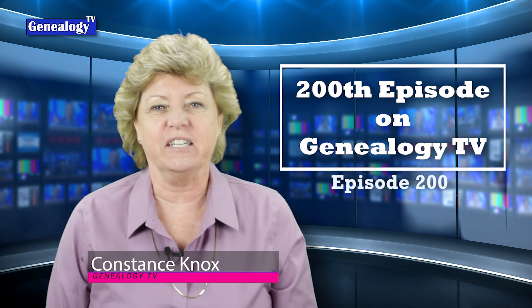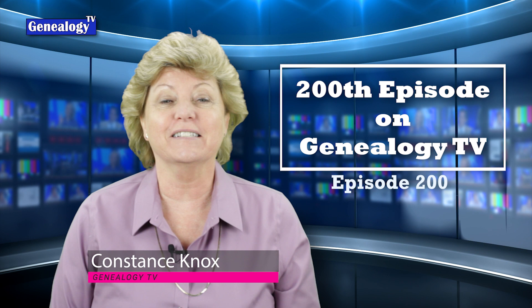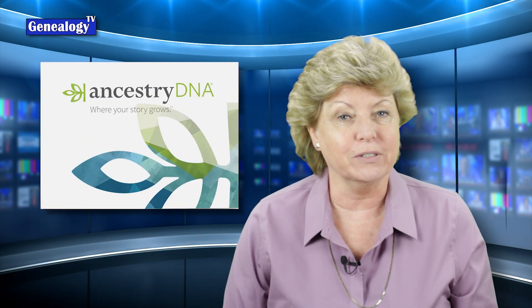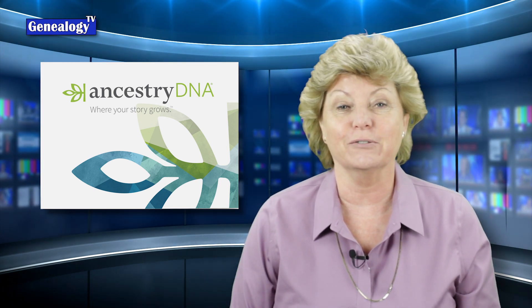Today we are celebrating the 200th episode on Genealogy TV with prizes and tips from the top 10 videos by popularity since the channel began in the summer of 2018. I'm giving away an Ancestry DNA kit, so stick around to learn how you can enter to win.